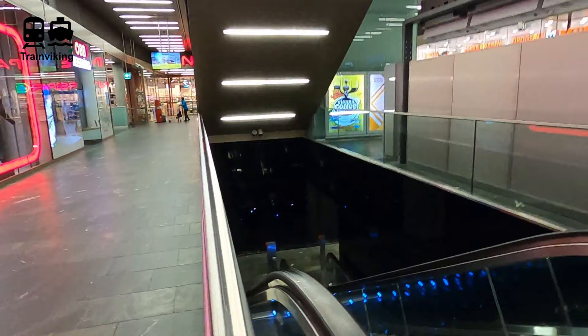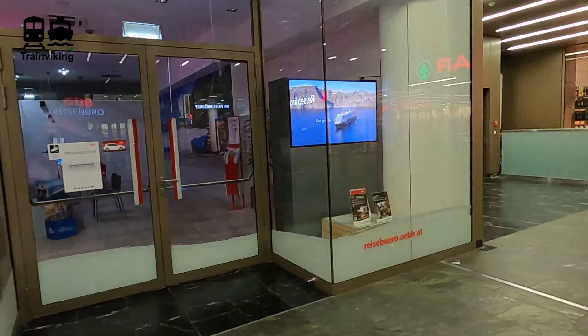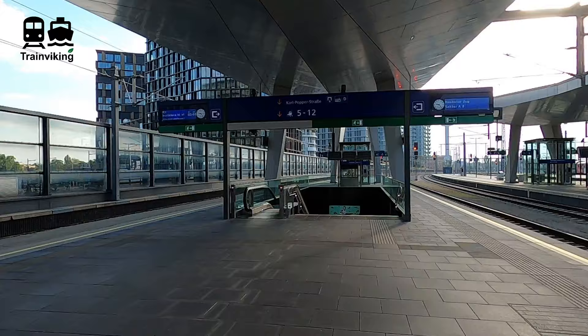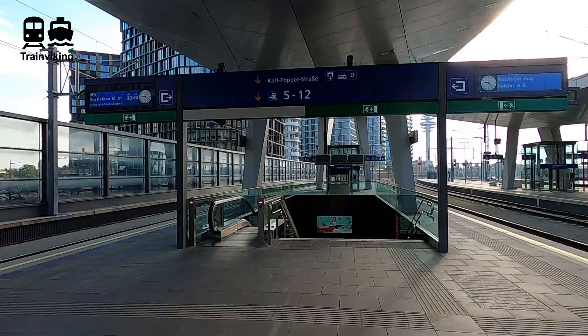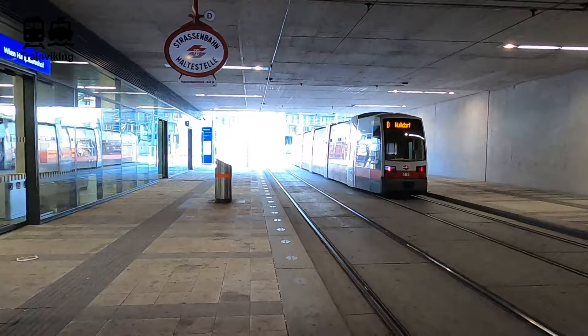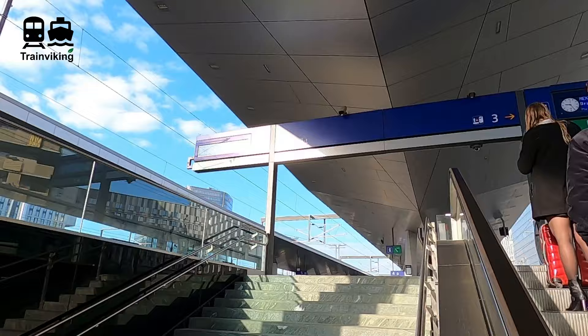I also saw an ÖBB travel agency — ÖBB Reisebüro. Time to go up again. At another spot within this railway station there's another tram stop, close to another tunnel that links railway tracks. Within this tunnel you won't find any facilities apart from information screens — both digital and old-fashioned — hosting information about departing trains, as well as elevators, escalators, and stairs to the platforms. The platforms here are quite long.